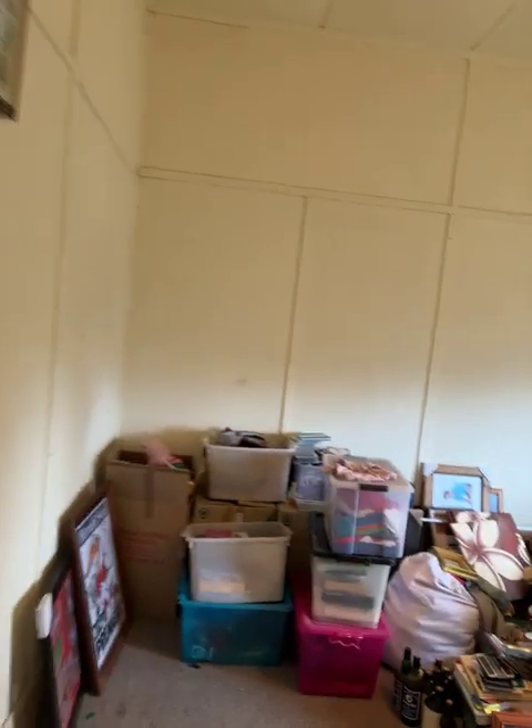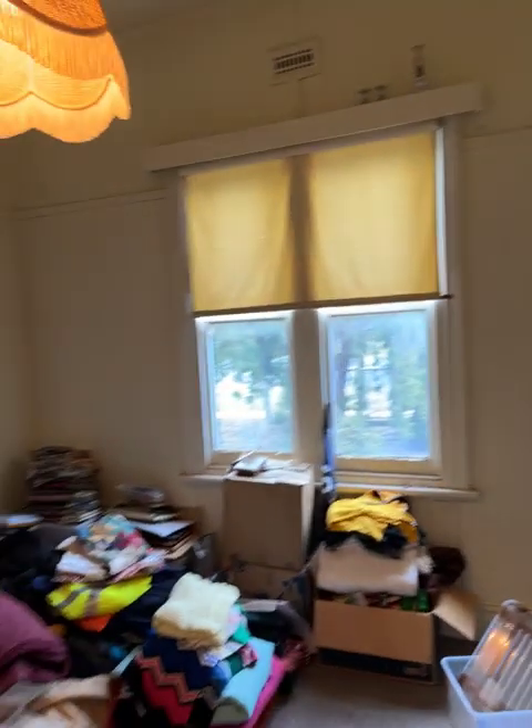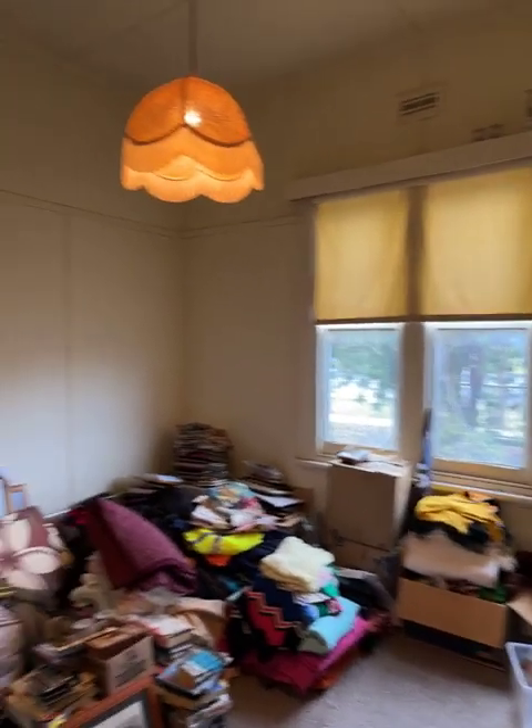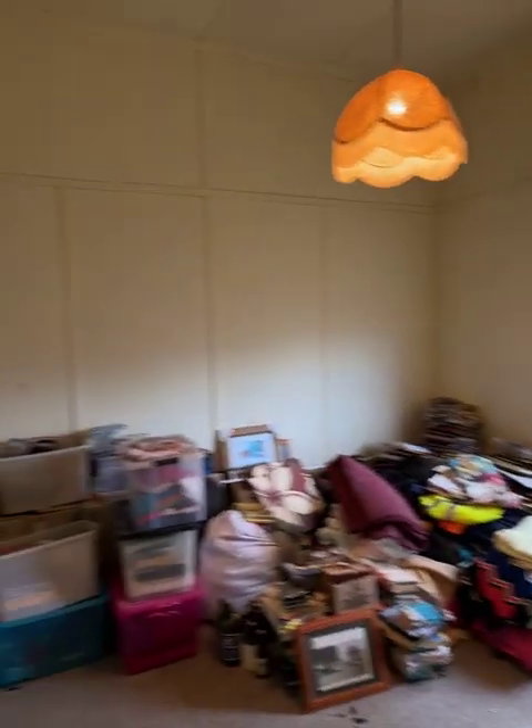We'll turn to the right as we come through the front door. The house is being packed up at the moment — the gentleman that owns the house has moved into aged care and his family is packing up, so it does look like that at the moment. Good size double room, carpet on the floor, no built-in robes in this room, but a good room.